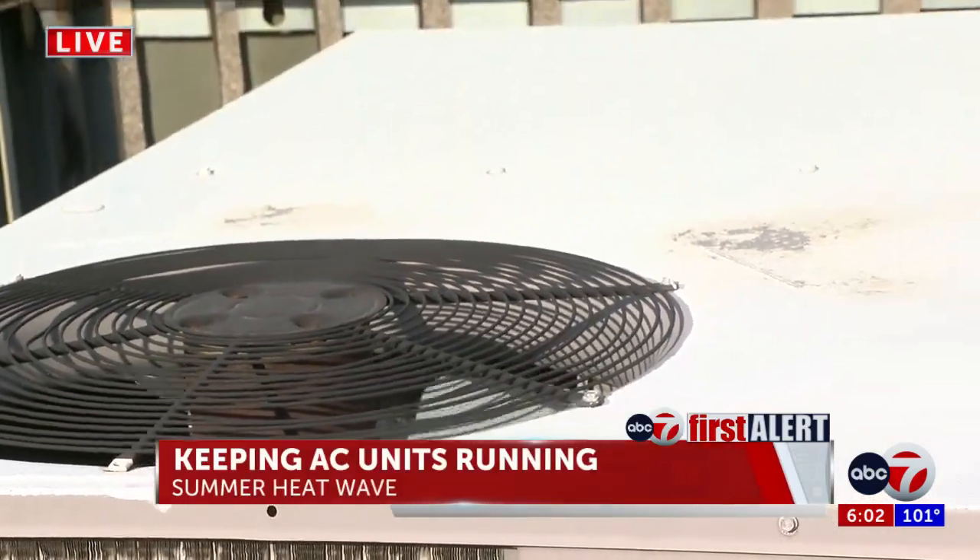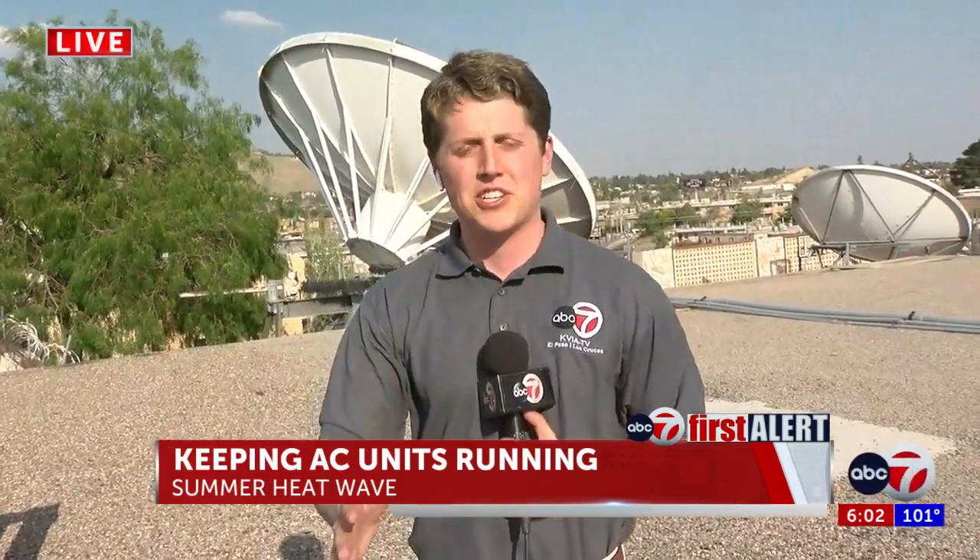If you are looking for a contractor or expecting new parts to help prepare your AC unit, the experts I spoke to did tell me to make sure that you're patient because of how busy this season can get.